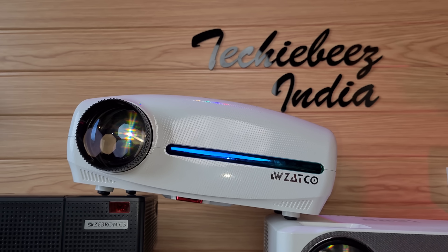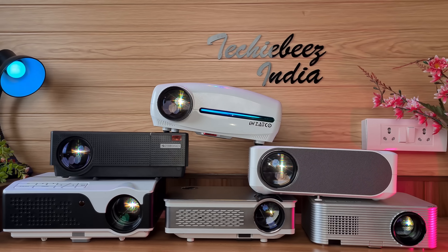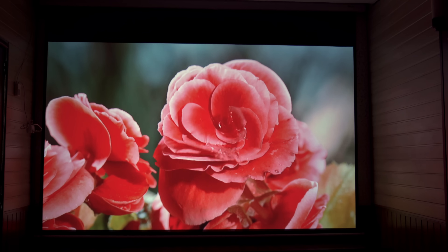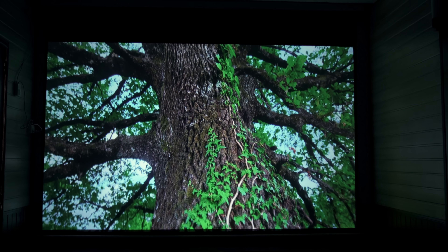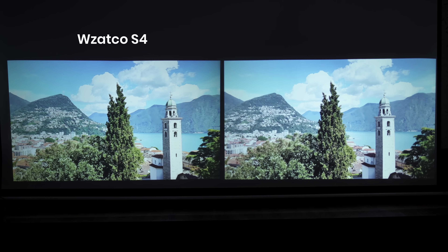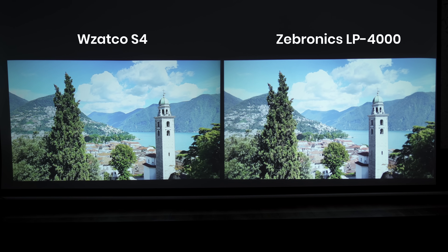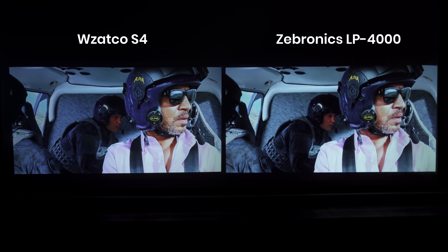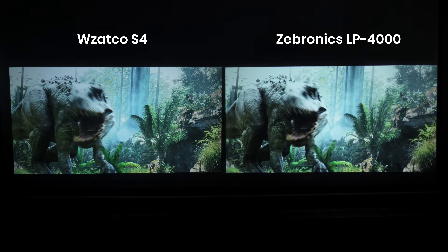So you will see all the projectors that are the best performers in the budget category. But if you look at them, there is a lot of difference between them. The top 3 projectors are so much better. We have done a side by side comparison with our eyes, through the camera, and also checked on the computer. We made a lot of effort changing the projectors and checking performance on each content, and on this basis I have given them a ranking.